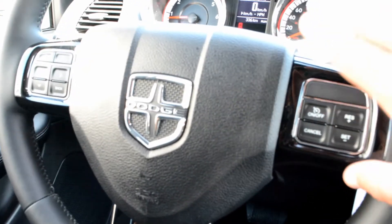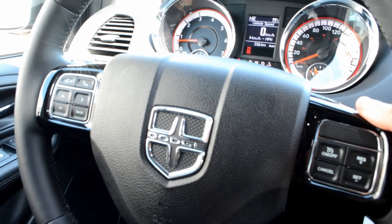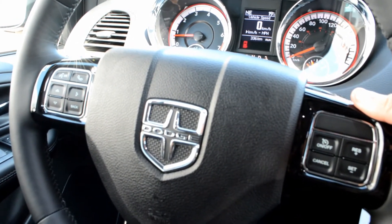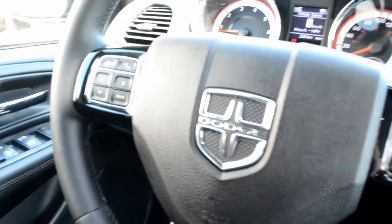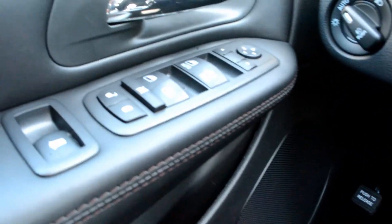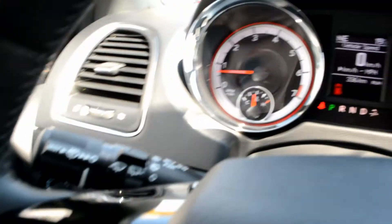Steering wheel mounted controls give you access to your cruise control options, Bluetooth, and U-Connect capabilities. Behind the steering wheel you also have access to your audio and media controls, so you can easily keep your hands safely on the wheel while staying connected on the go. All your power windows, locks, and side mirrors are included, and you also have remote start equipped on the van.